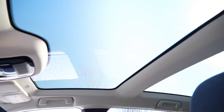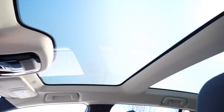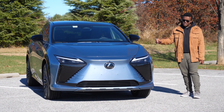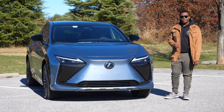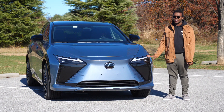This one also has the optional dynamic sky panoramic moonroof similar to the Toyota Venza, so there's no actual shade. Those two and a few other little things bring the MSRP of this RZ450E to $67,090. These are not built in the U.S. — they're actually built in Toyota's Aichi Japan plant.